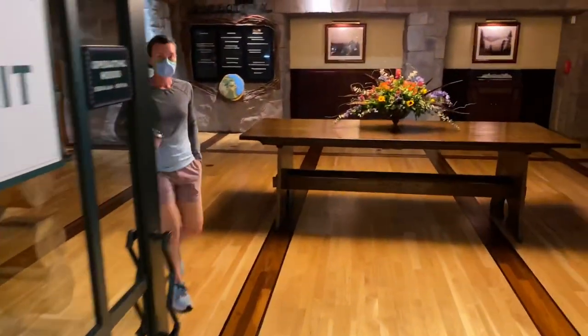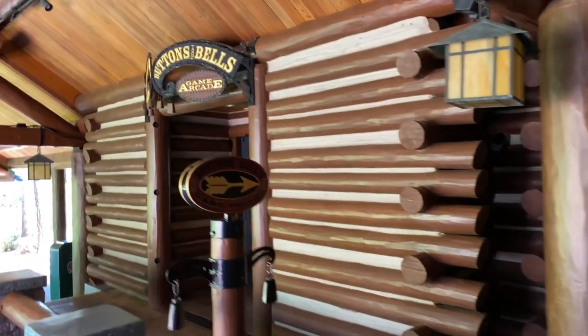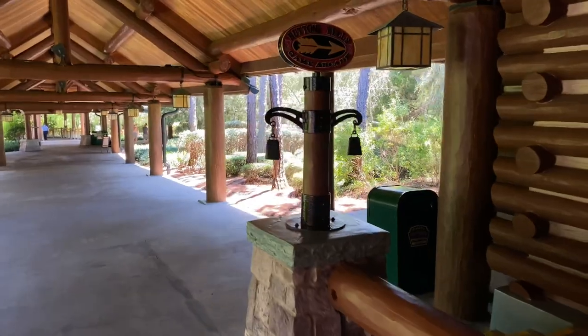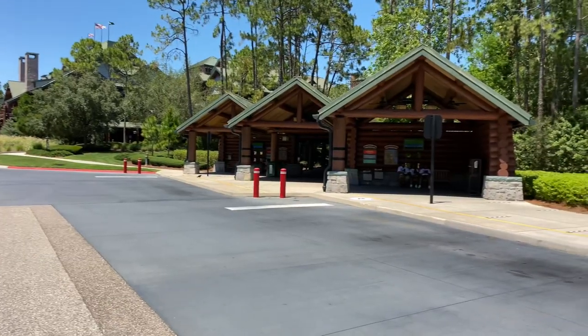Let's head out the exit and make a right. We're immediately greeted by double doors that take us outside into this covered walkway. On the right-hand side is a store display, and just up ahead is the Buttons and Bells Game Arcade. It's like I always say — ring that notification bell! Now we're going to proceed down the pathway to check out the bus transportation that takes you to all four Disney parks, water parks, and Disney Springs. And here is the bus stop.